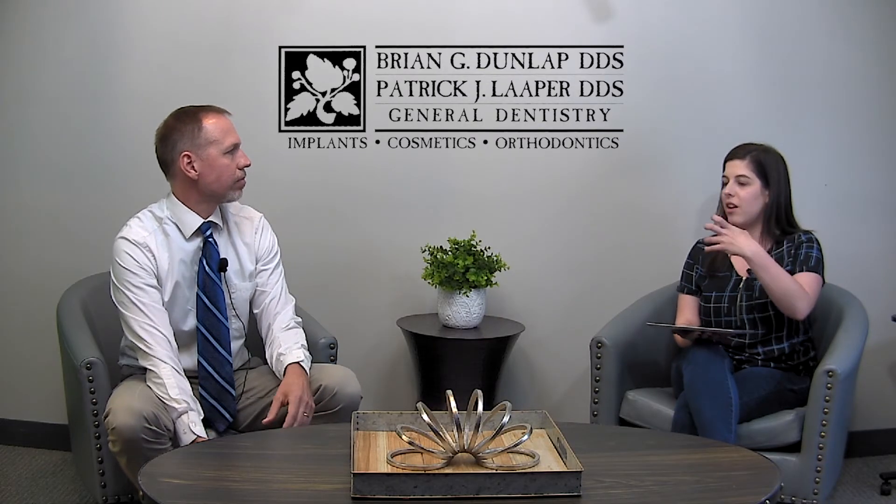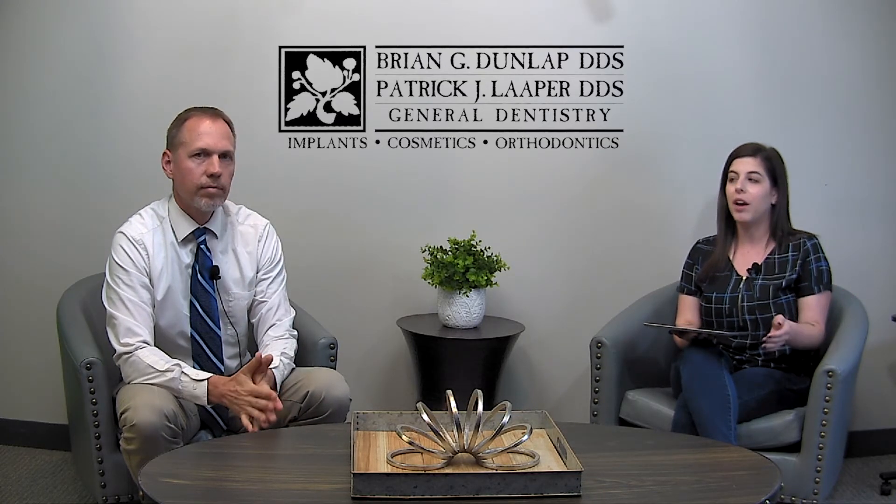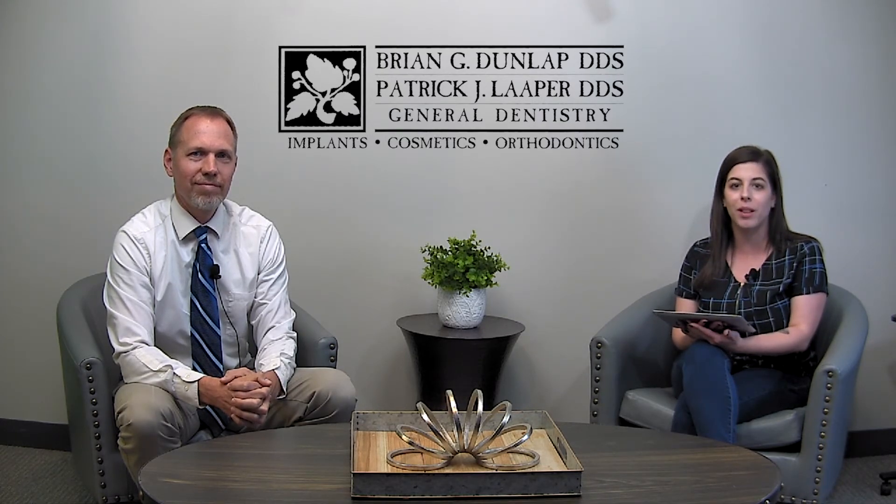So if you have teeth that aren't quite straight and you want to get those straightened out, a clear aligner could be a really great option for you. Visit Dr. Lauper and schedule your appointment with him today to get that checked out. You can see them online to schedule that appointment and learn more at CoshoctonDentistry.com. Thank you so much.